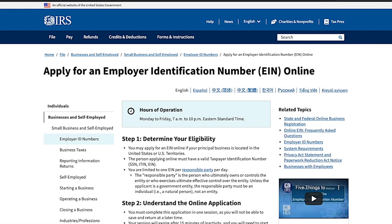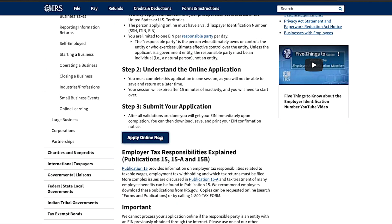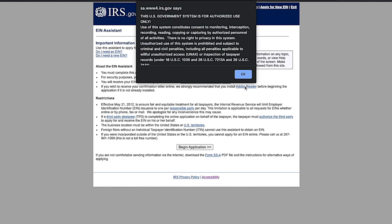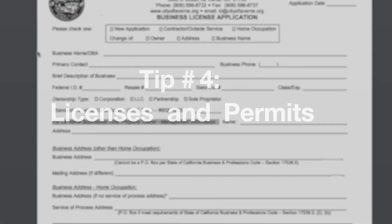Tip number three: file an EIN. You need to have an EIN filed for an LLC because it is now a new legal entity and should have its own tax filing numbers, separate from any personal assets. If you need to know how to file an EIN, check out our video on how to do that.